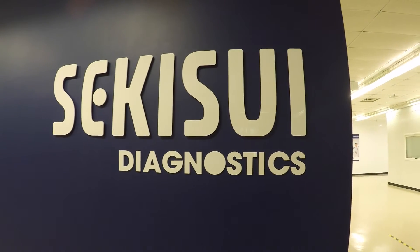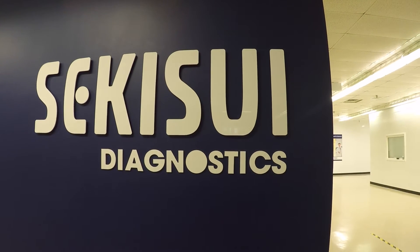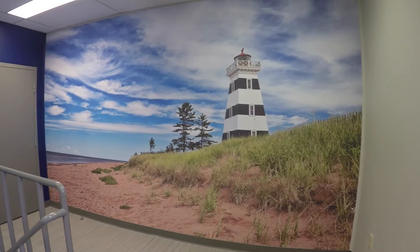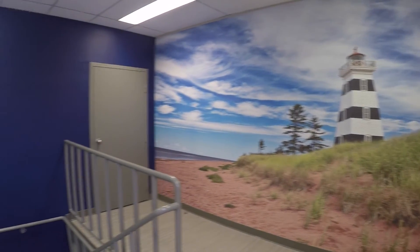Sekisui is celebrating its fifth year anniversary this year. They purchased the original company in 2011 and since then we've had considerable growth in both employees and revenue and exports. Our roots go back to Diagnostic Chemicals, which was formed in 1971 by Dr. Regis Duffy.